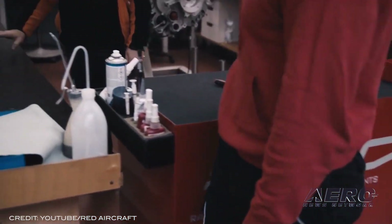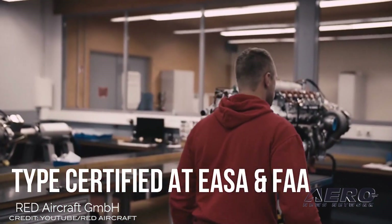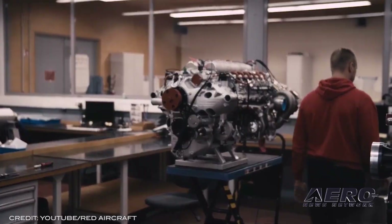"I see the Red A03 engine as the ideal intermediate step in getting to zero emission power of the Beaver and other aircraft," said Bill Alder, President of Sealand Aviation.